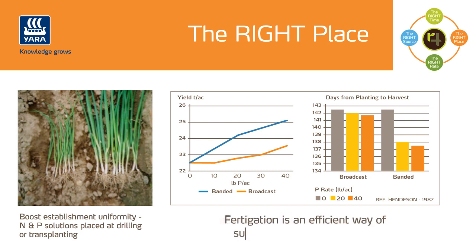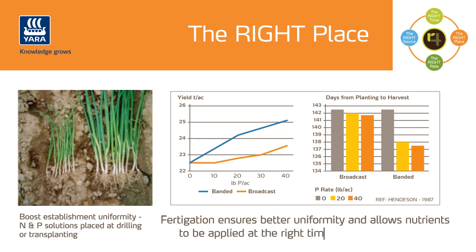Also, because onion crops are shallow rooting, fertilization should focus on delivering the nutrients not only close to the root zone, but also frequently and in a readily available form. Fertigation is a very efficient way for supplying in-season fertilizers in onion crops, especially nitrogen. Fertigation ensures better application uniformity for every plant and allows the nutrients to be applied at the right time and at the right place.